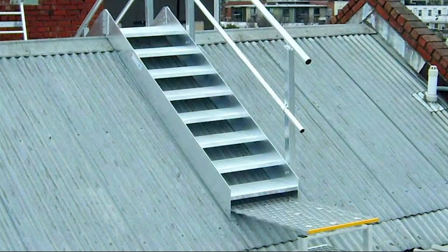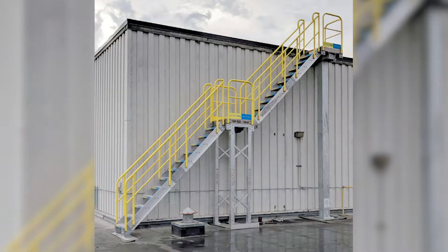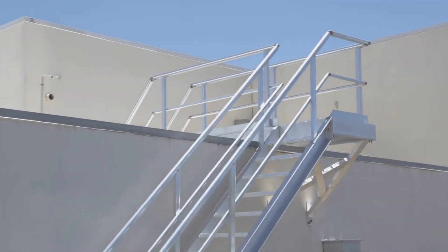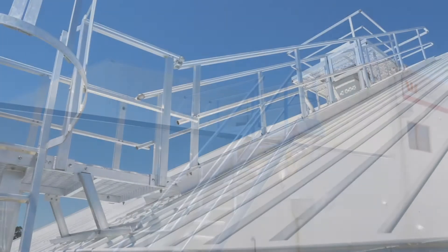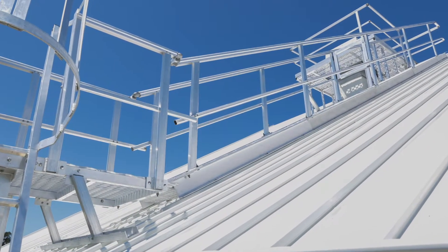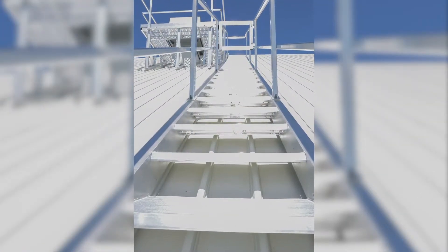There are a number of modular stair systems on the market, however often they won't exactly fit the site and tend to look like something that's been built from a Meccano set. We believe that custom designed and fabricated stairs is the only solution. Our custom made stairs will perfectly fit your site and access requirements, with a professional design and finish second to none.